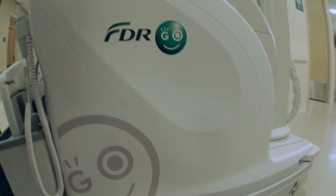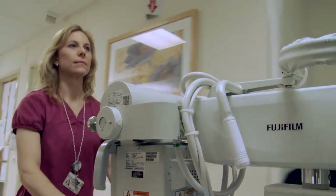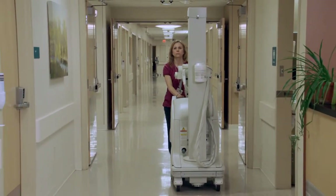Shhh! Listen! That's the smooth, ultra-quiet driving of the FDR-GO, Fujifilm's advanced portable digital x-ray system.